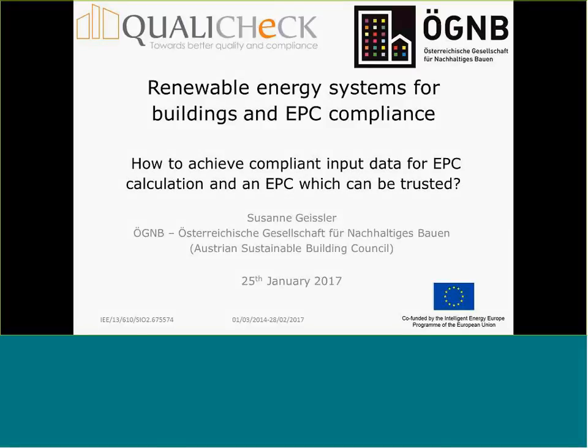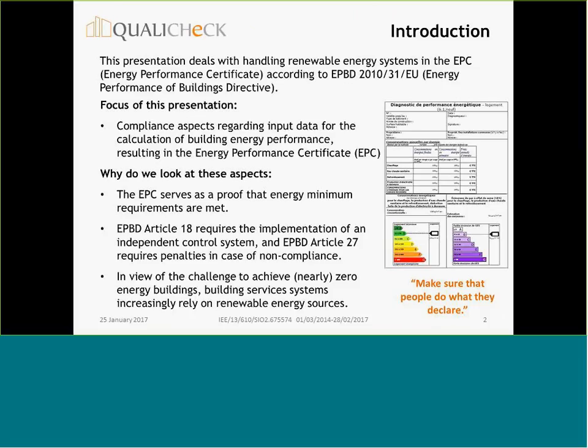Good morning. My name is Susanne Geisler and I have the first presentation of this webinar on renewable energy systems for buildings and EPC compliance. My presentation looks at how to achieve compliant input data for EPC regulation and an EPC which can be trusted.